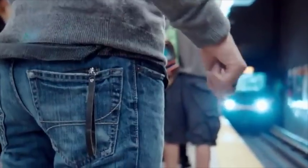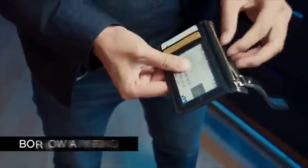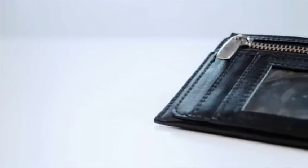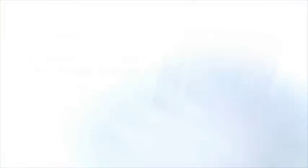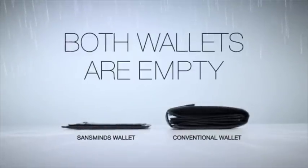Our team has designed a slim and stylish wallet that can not only be used as an everyday wallet but also keep you prepared for your professional gigs. Having a wallet that's slim and small is a big thing that makes it so practical. In fact, it's the thinnest of its kind. Magicians already have their routines, so they need the best device built for this specific purpose.